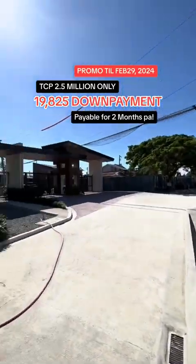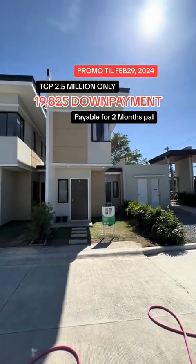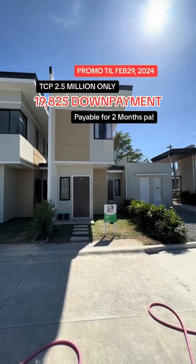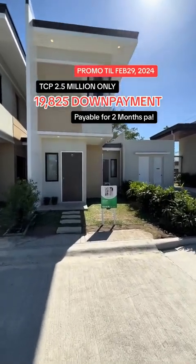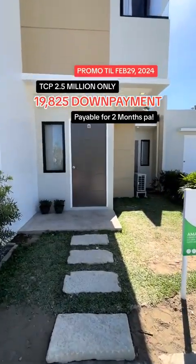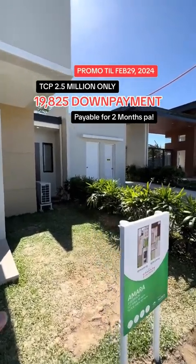So in front of me is our model unit with two bedrooms, one toilet and bath, and one carport with living and dining area. Moving on, we have here your small garden, and this will be your carport.